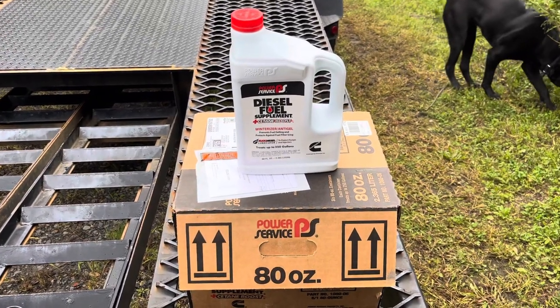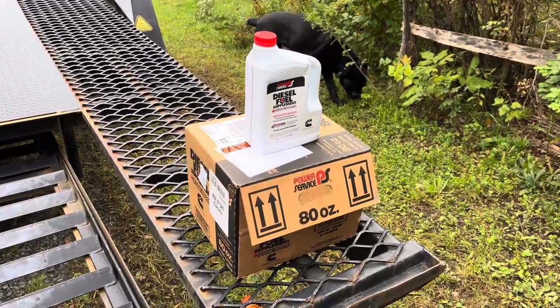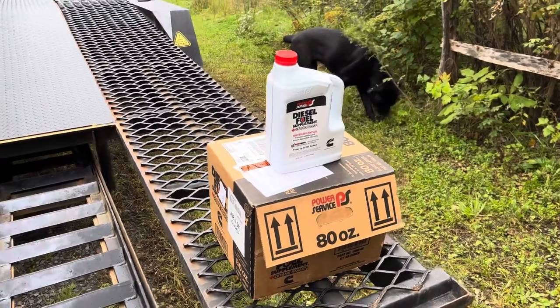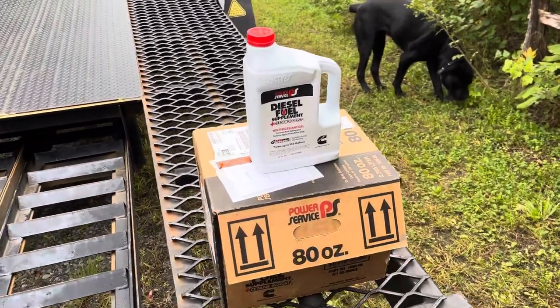Last year I wasn't doing this enough and I ended up gelling up during the really cold times, and it's not fun. Because if you are already gelled up, you've got to get the red container — the red can — and that gets you out of the gelling.